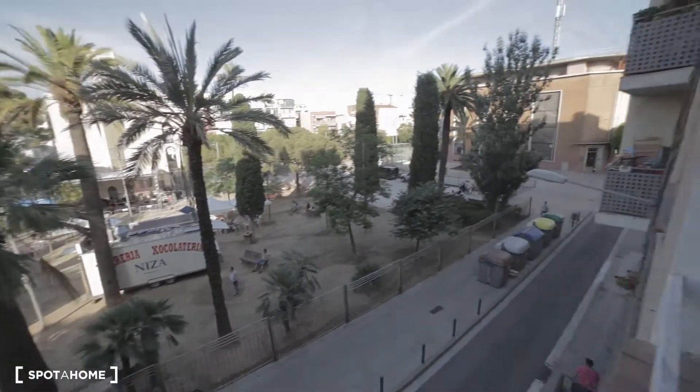That's pretty much it. Hope you enjoyed this flat in Col Blanc — see you on SpotTheHome.com. Bye!